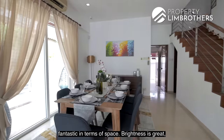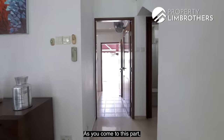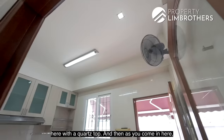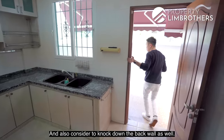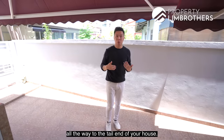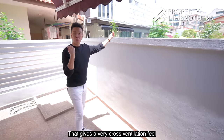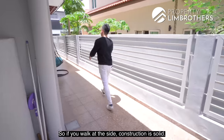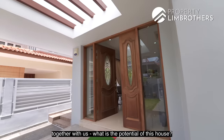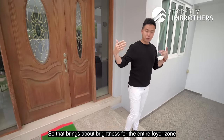The dining area is fantastic in terms of space, with great brightness from four huge panels of sliding glass doors. If you're doing renovation, I'd suggest knocking down this entire wall, building a dry kitchen with an open counter concept and a nice huge island with a quad stock. Also consider knocking down the back wall and building in a glass panel for a see-through effect from the main door all the way to the tail end of the house. The semi-D behind us provides a huge setback, giving great cross-ventilation from the back lane to the front. Construction here is solid — we bring our builder and architect to assess every property before we market it. There's also a roof panel over the car porch that lets light permeate through, bringing brightness to the foyer and car porch zone.